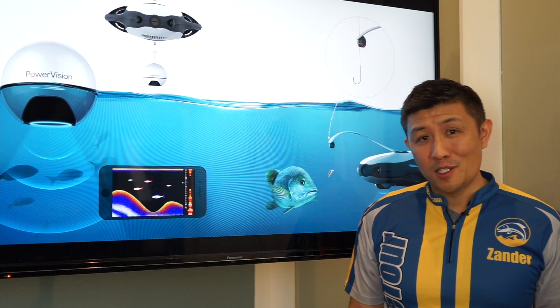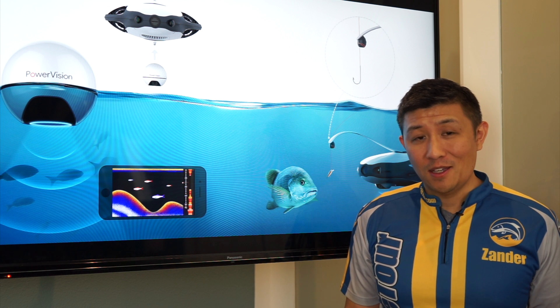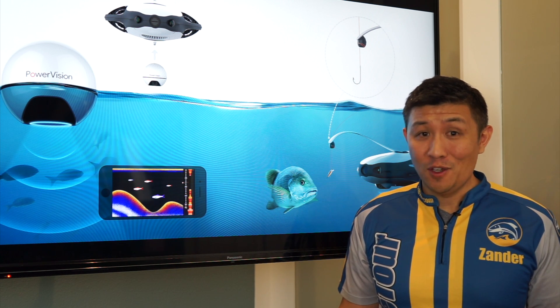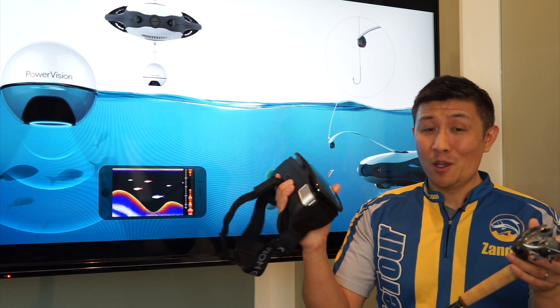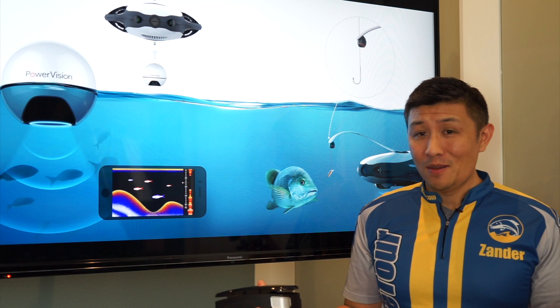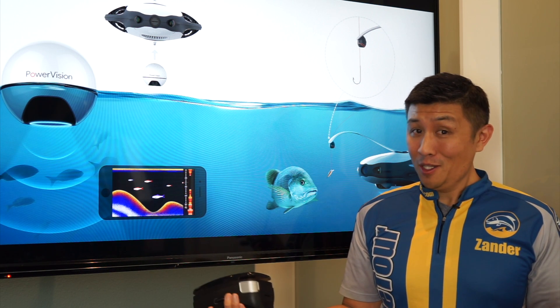The Power Vision fishing drone is unlike any other drone that we've ever seen. It's actually designed to help you catch fish. So the next time you're on the water, you might not just bring one of these — you may be bringing one of these as well. The real question is, is this really called fishing? Can you consider it fishing?